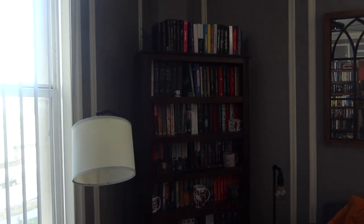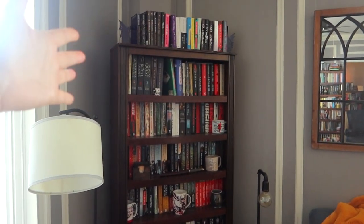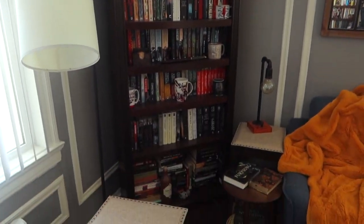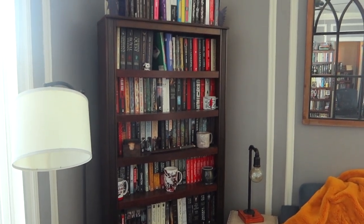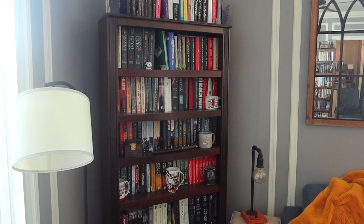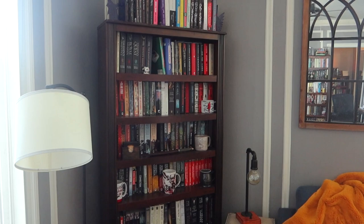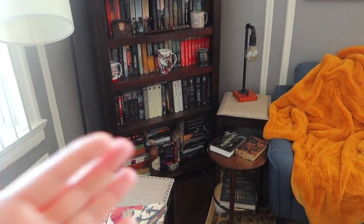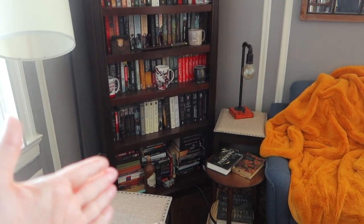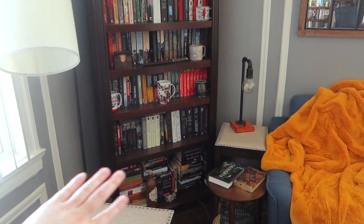Last but not least is the other corner of the living room where I have a bookshelf that's just kind of actually random. It's full-size with mainly books I've read, but they aren't special editions that I don't necessarily want behind me when I'm filming — they're not YA mostly. The bottom is genuinely the most chaotic bookshelf I have — I stuck stuff there because I didn't know where else to put it.